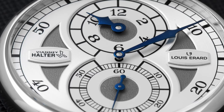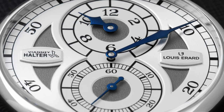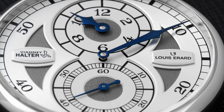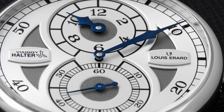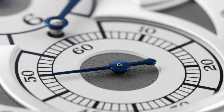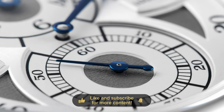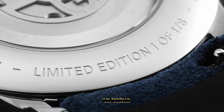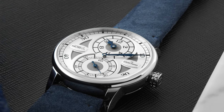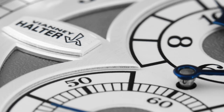A while ago, we reviewed the Louis Rar Alain Silberstein watch on this channel. This is in the same segment, now with Vianney Halter. The goal with Louis Rar and these creators is to offer a piece of watchmaking which usually costs a lot of money to a wider audience. Vianney Halter made around 500 watches in his career. This collaboration is a limited edition of 178 pieces. What's also interesting is that this is the first regulator-style watch Vianney Halter has ever made, and it's something Louis Rar are known for.